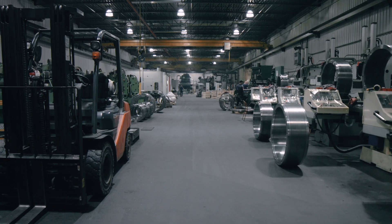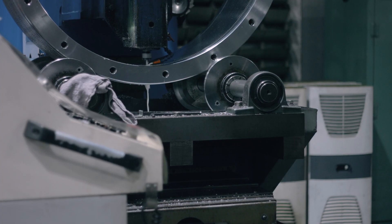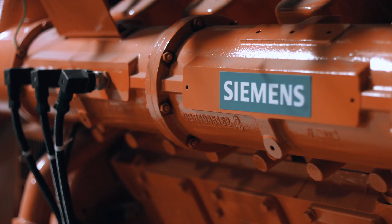At TNT Power Group, we manufacture, sell, service, and rent generator sets. With respect to our manufacturing business, we have our own line of standby generator sets, as well as being a distributor for the Siemens gas engine business, which includes a certain amount of packaging for local markets.